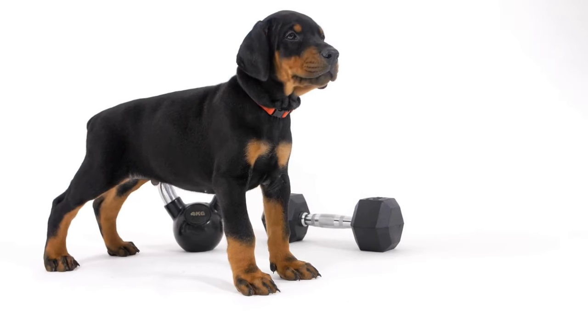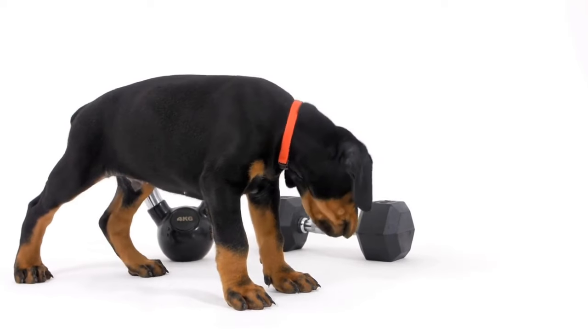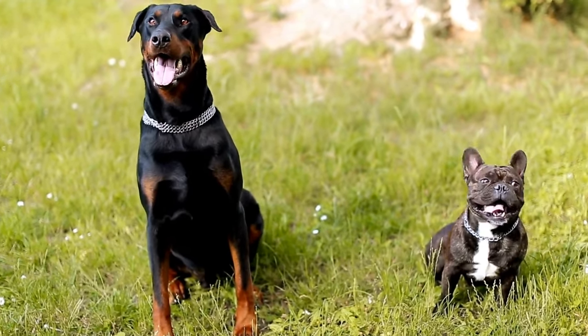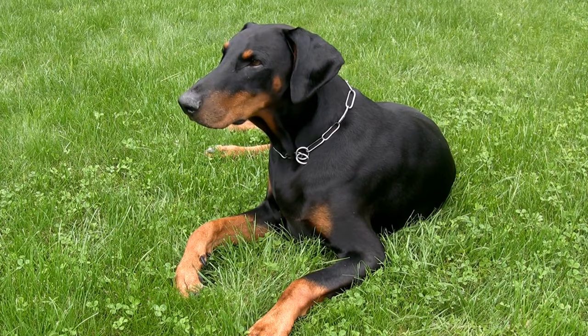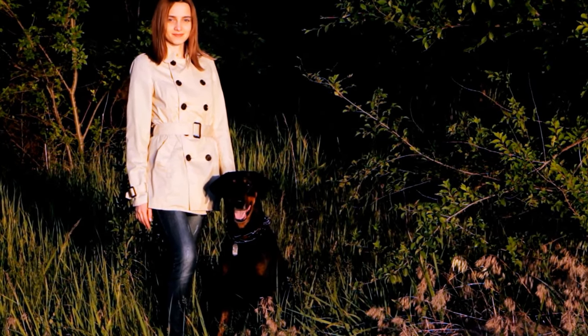Firstly, it's essential to understand that the Doberman's short coat is low-maintenance, making it relatively easy to take care of. However, regular grooming sessions are still necessary to maintain their overall health and appearance. Brushing your Doberman weekly will help to remove loose hair and keep their coat shiny. A rubber curry brush or a soft bristle brush works well for this breed.